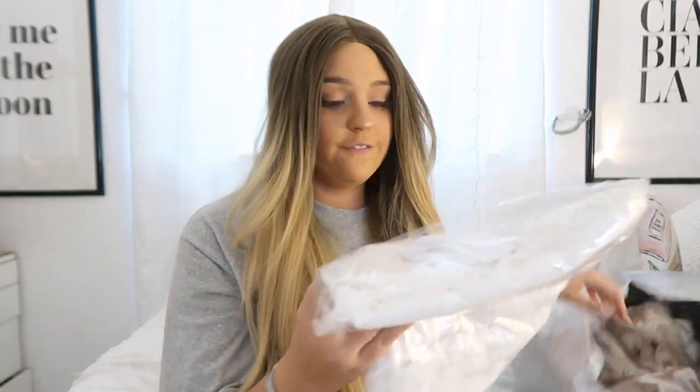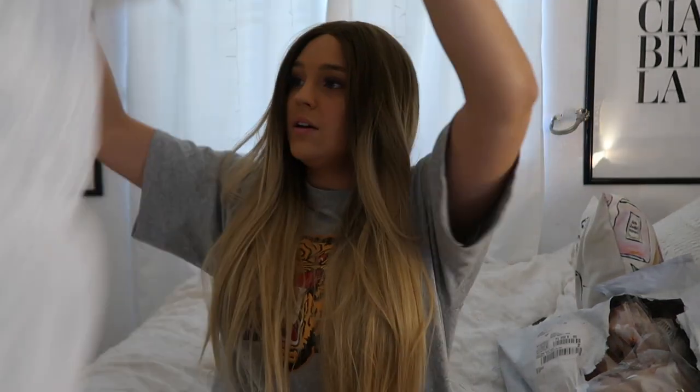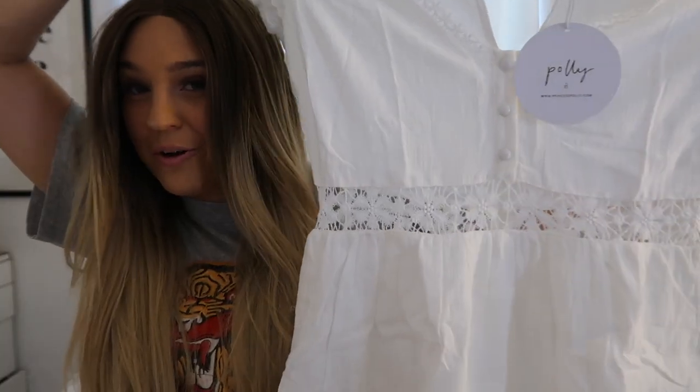I'm going to show you guys what I got, try it on, and show you how much it is. So the first thing I got was this white dress. It is really, really wrinkled — I'm gonna have to iron it — but it looks pretty soft. The reason I bought this dress was because I really like the little opening in the middle. I think that's super cute.